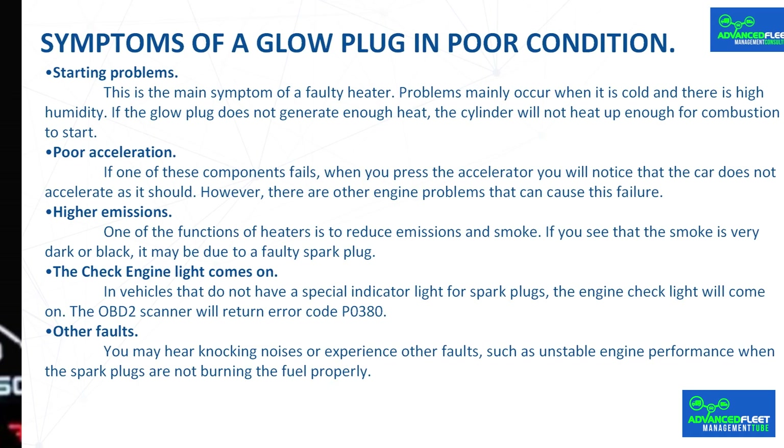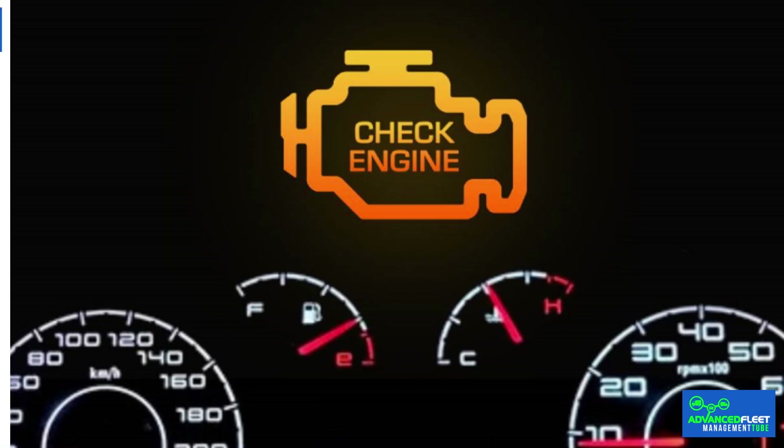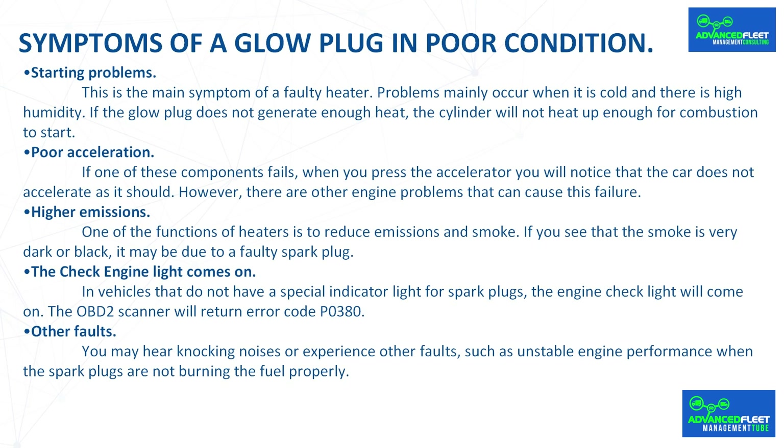In vehicles that do not have a special indicator light for glow plugs, the check engine light will come on and the OBD2 scanner will return error code P0380. You may also hear knocking noises or experience other faults such as unstable engine performance when the glow plugs are not burning the fuel properly.